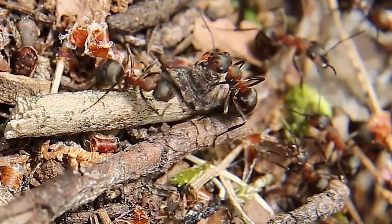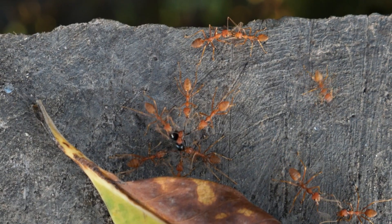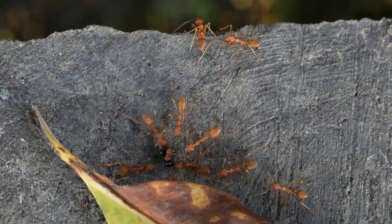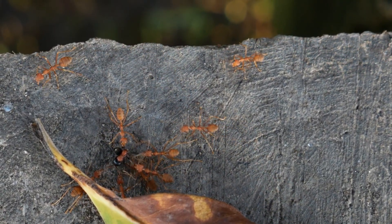Number one: chemical communication. Ants are all about those chemical signals called pheromones. When one finds food, it releases a pheromone that marks the path back to the nest, and other ants pick up on that scent trail with their antennae to follow it.